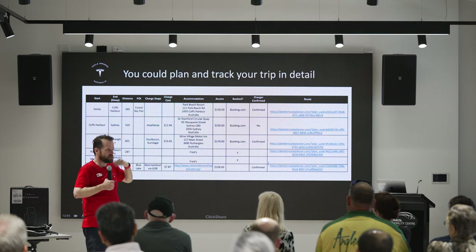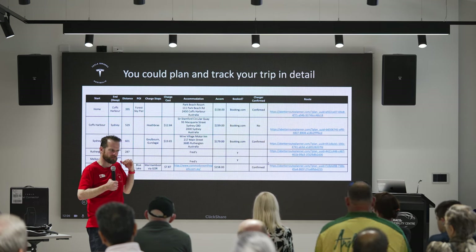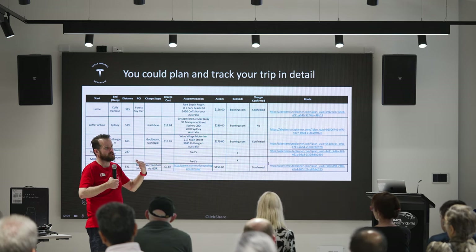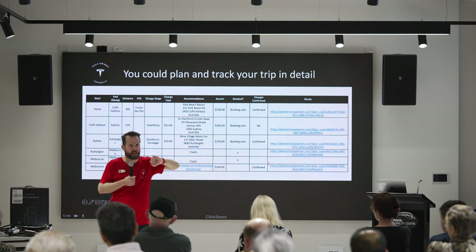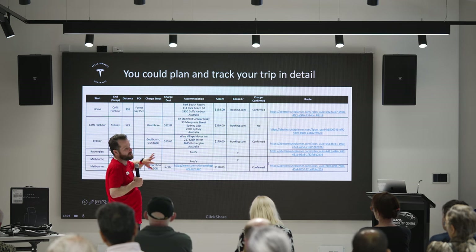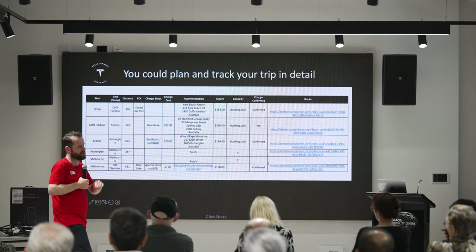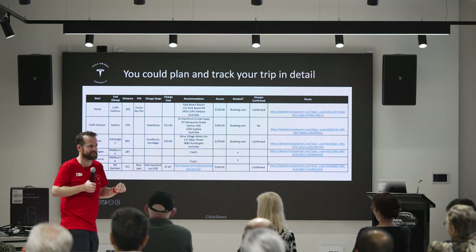If you've got roof racks and a mountain bike on the roof, you'll use a lot more energy than the car could have estimated initially. But as you're driving, it's recalculating — noting you've been cruising at 100 km/h and using 20% more than normal — and it'll warn you. Initially it'll say 'slow down to reach destination,' and if things get worse it'll say 'keep below 95 km/h.' If you're always navigating and it says more than 0% when you get there, you will get there.